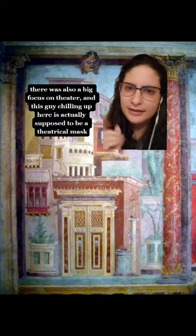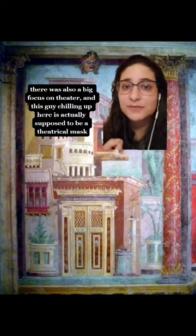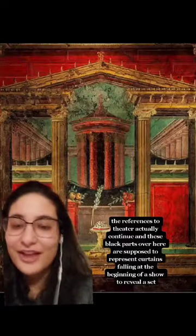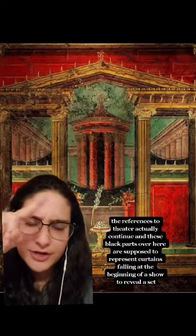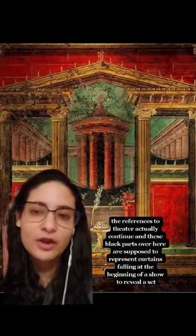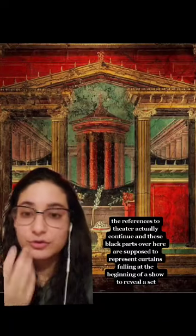There was also a big focus on theater, and this guy chillin' right up here is actually supposed to be a theatrical mask. The references to theater actually continue — these black parts right over here are supposed to represent curtains falling at the beginning of the show to reveal a set.